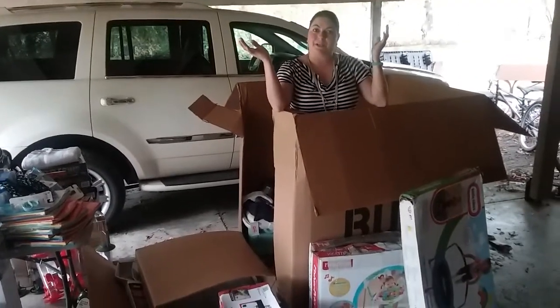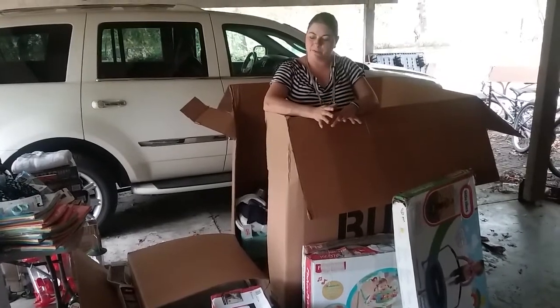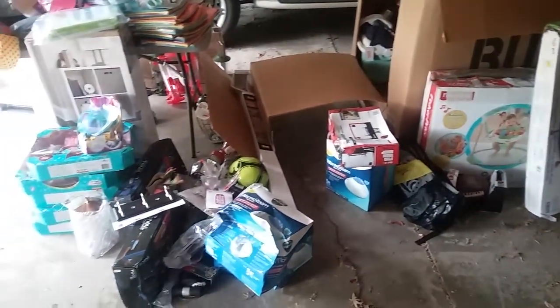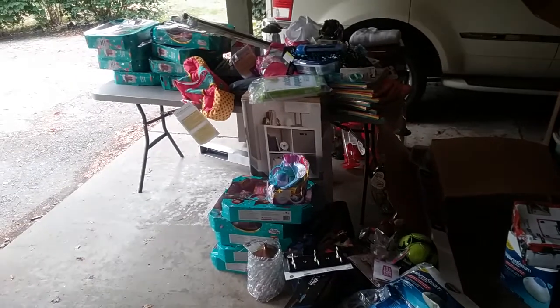This is Heather from Hooked on Pickin'. I told you I would bring in a second video of the rest, the remainder of this palette. When I opened up that last little bit I had a few lanterns, a few clothing items, but I've been a little bit disappointed with the condition of the things in this box.